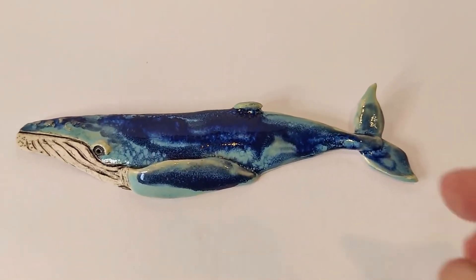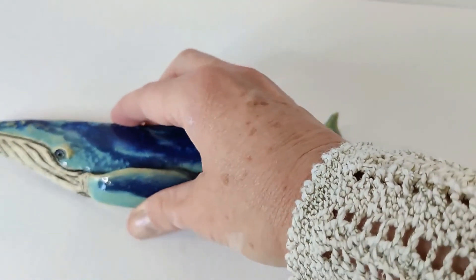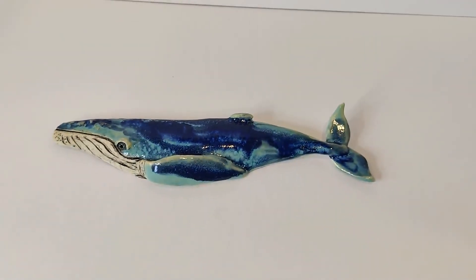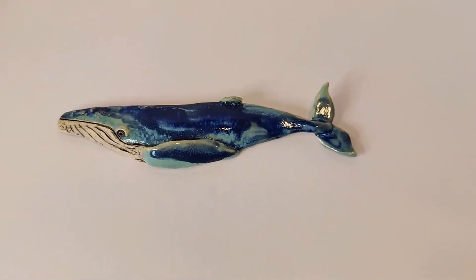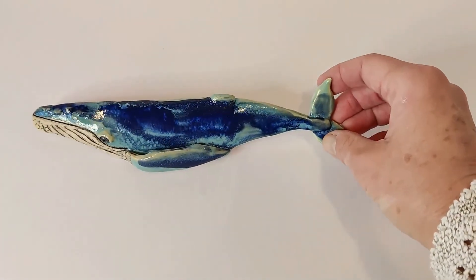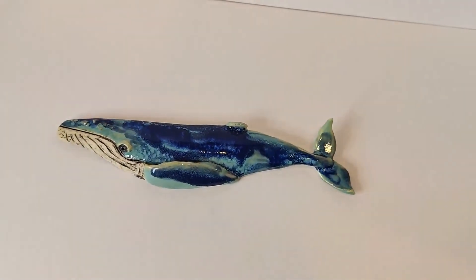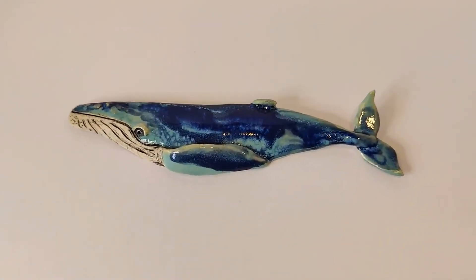This is a whale — he hangs on the wall. I've made him so that he has a little hanging wire on the back that's built into him. I love experimenting with glazes. I love how these blues really blend and flow — it reminds me of my watercolor work. And of course, who doesn't love whales?